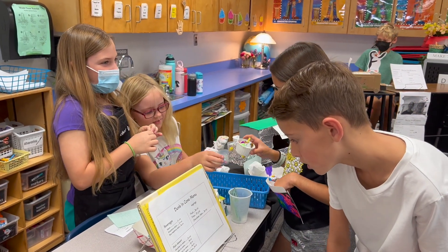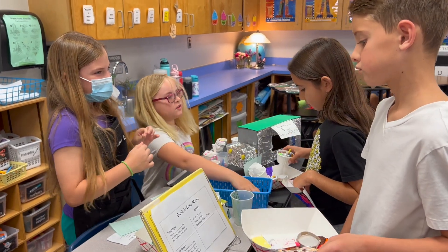It started last year. I had some kids who really needed enrichment at the end of the year, and we started with three groups doing food truck projects. Then this year I expanded it to my whole class.